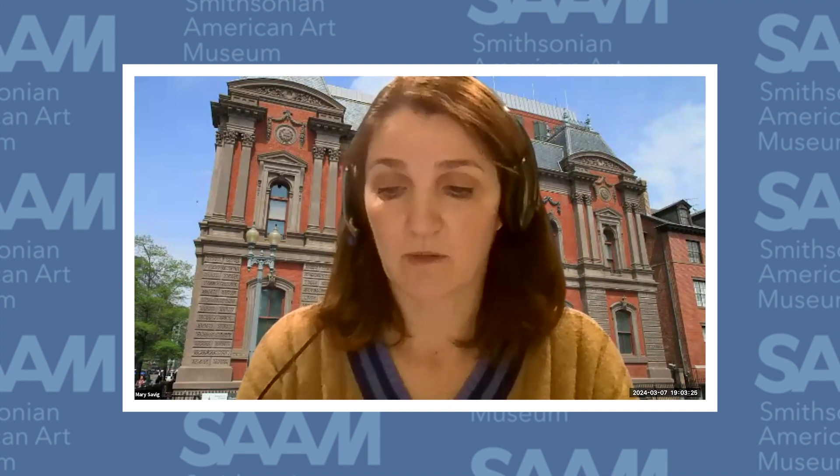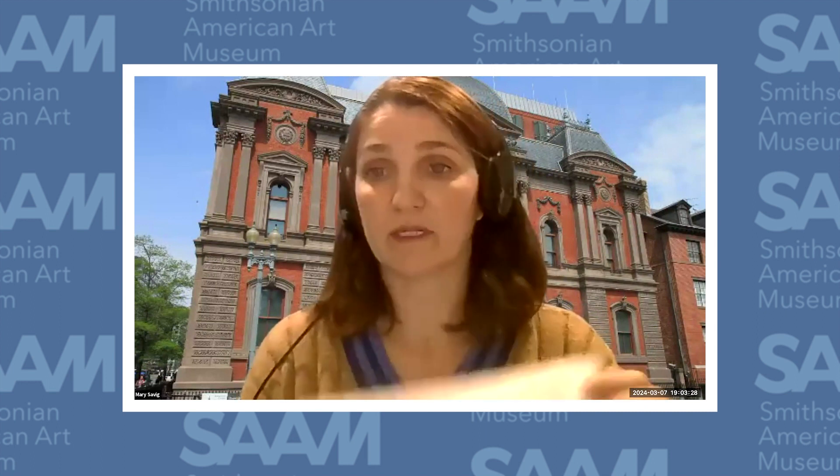At any point in the program tonight, please use the Q&A box to ask any questions. We will share key information via the chat box and ask that you not close your browser window, as a survey will appear after the program. This program is being recorded and will be available on our website. The Smithsonian American Art Museum and the Renwick Gallery is a nonprofit that relies on private donations, so please consider showing your support with a donation today — a link will be posted in the chat box.